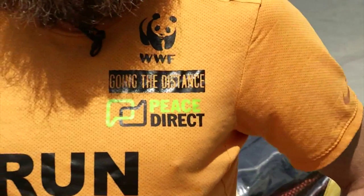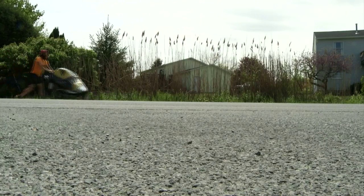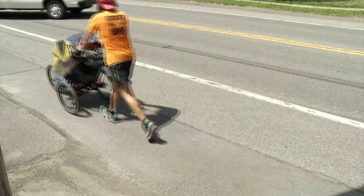He's largely running to raise awareness for two charities. World Wildlife Fund is a conservation charity, and Peace Direct aims to resolve conflicts in Africa and Asia. He feels a lot of people would like to see more people like Forrest in the world — someone who didn't judge anyone and genuinely just tried to make people happy.